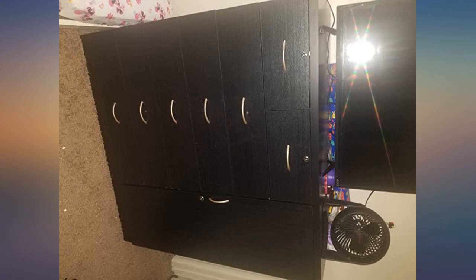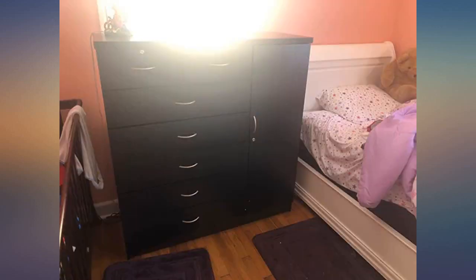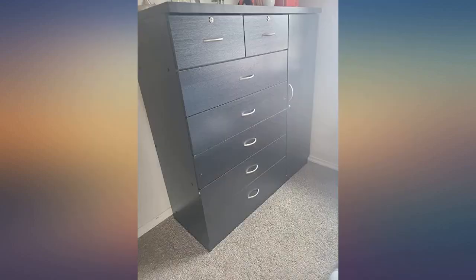Only took 6 hours to put together — thank god my husband loves assembling things. Great dresser for kids. This dresser was a pain to put together. My father helped me and it took us 2 days because we needed a break. The result was completely worth it.